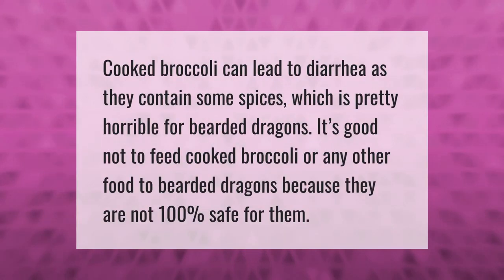Cooked broccoli can lead to diarrhea as it may contain spices, which is pretty horrible for bearded dragons. It's best not to feed cooked broccoli or any other cooked food to bearded dragons, because they are not 100% safe for them.